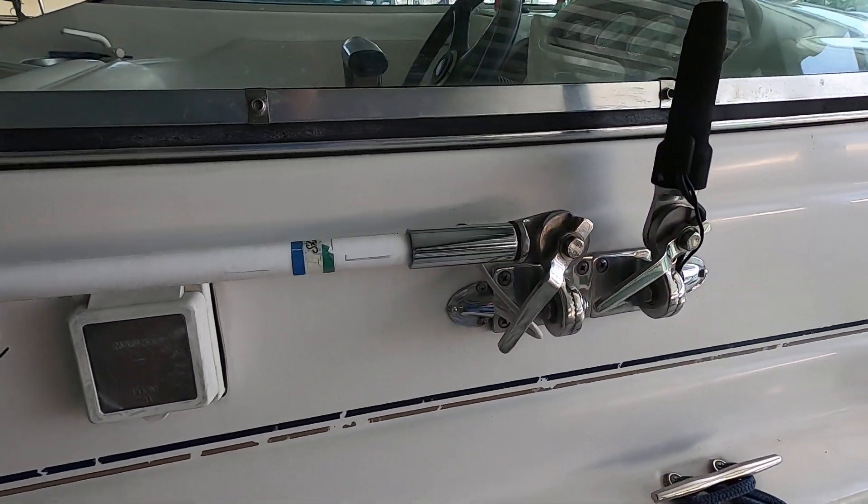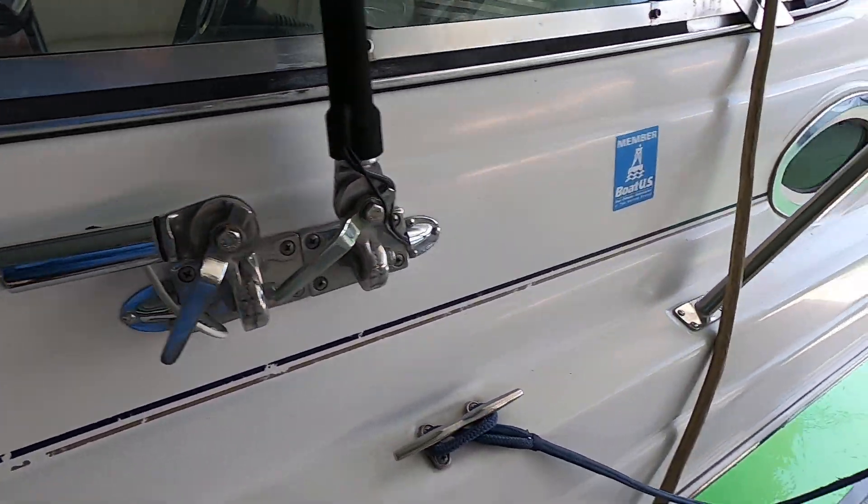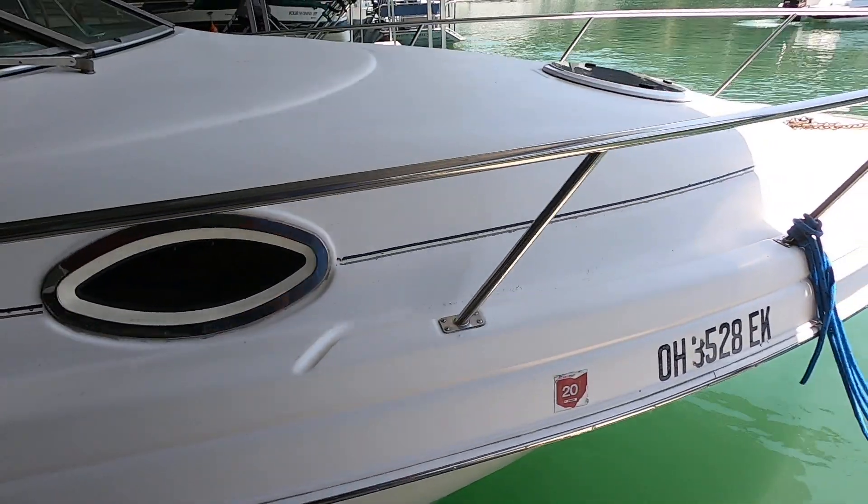This one does not have a VHF radio right now. Your antenna is here — it's basically wired for one but does not have one right now.